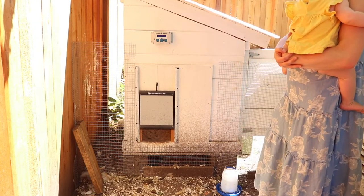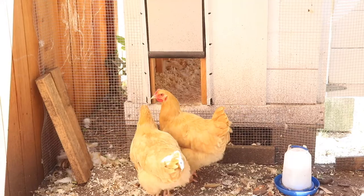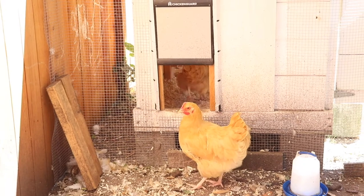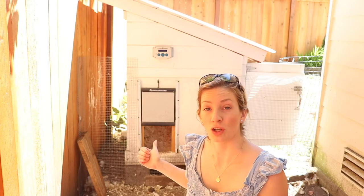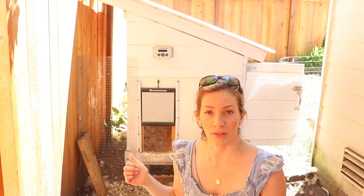Hi everyone, Alexa here from the blog theduvalhomestead.com where I share farm-to-table recipes and homemade natural living. Today I'm going to talk to you about an automatic chicken coop door. I'm going to show you how we installed it, talk about the ChickenGuard automatic door, the pros and the cons, and how we like it.